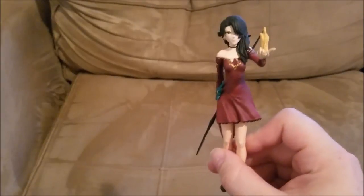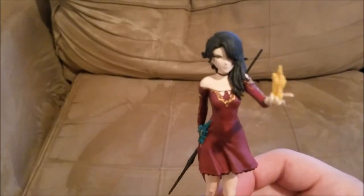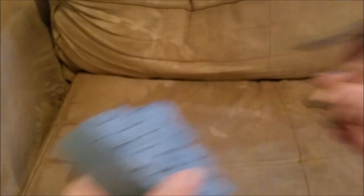Another statue I got is Cinder from RWBY. This is by McFarlane Toys — they do really nice detail with their figures. I think this thing was badass. It was about $30 at the Rooster Teeth booth and it comes with a nice stand. McFarlane Toys really does deliver on detail.